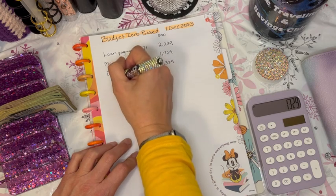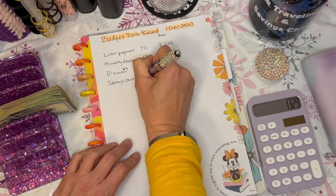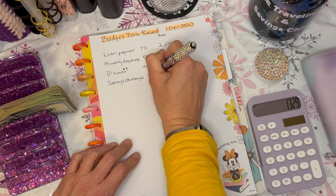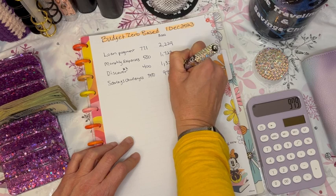Next is our savings challenge budget. We're going to budget $350 for that. So $1,329 minus $350 leaves us with $979.